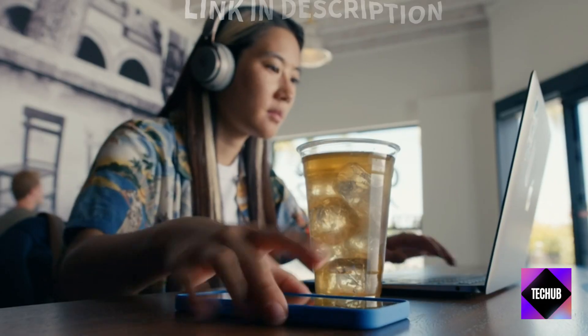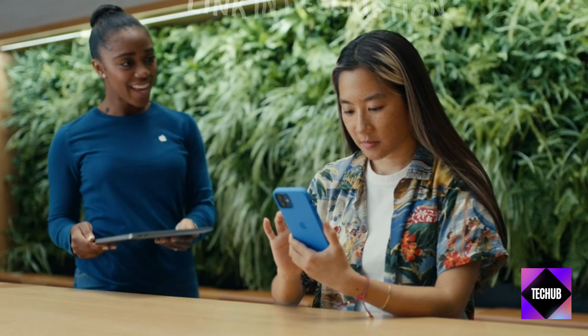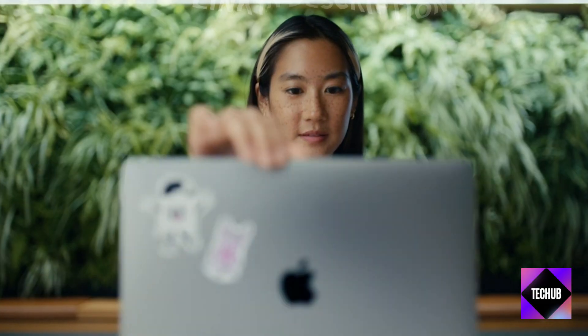Serious about gaming? The Corsair K100 Mechanical Gaming Keyboard is a beast, and the Samsung Galaxy Tab S8 is your ultimate portable powerhouse. Score big with these deals.